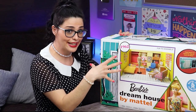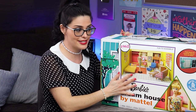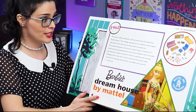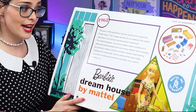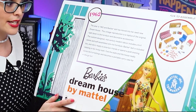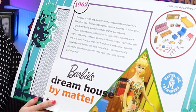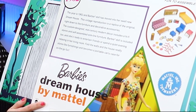When we open this up, we're going to get a doll, a doll stand, a certificate of authenticity, and a whole bunch of furniture that we'll assemble ourselves. The year is 1962, and Barbie has moved into her swell new dream house — this vintage reproduction is a replica of the original, right down to the furniture and decorative accessories. The custom designed mid-century modern decor includes a hi-fi stereo and self-assembled slimline furniture. Fold the walls and the house neatly stores the furnishings, becoming a portable carry case.